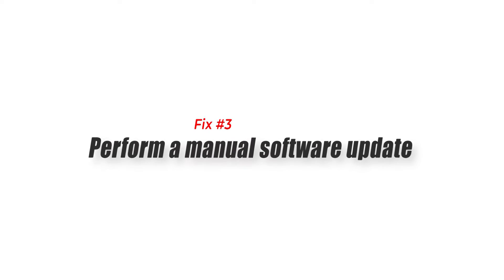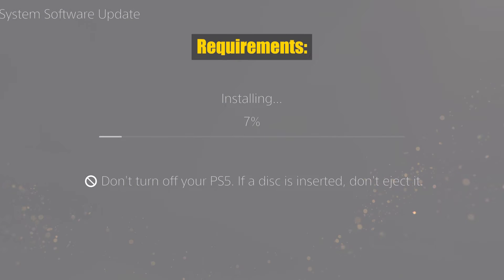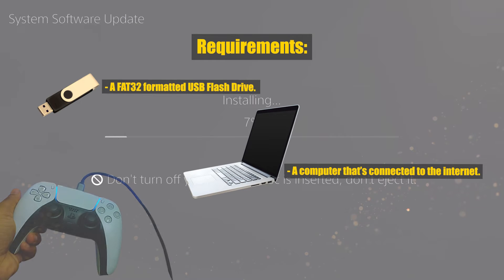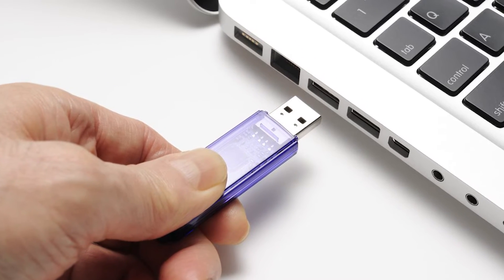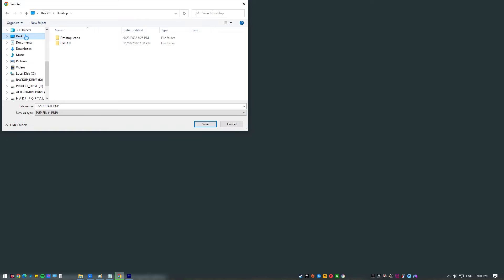Fix number five: try doing a manual update. A manual system software update should be attempted if you can't update the system software via the internet. You need at least three things: a FAT32 USB flash drive, a computer connected to the internet, and a PS5 controller with its accompanying USB cable. Prepare a FAT32 USB flash drive, connect it to your computer, and create a folder named UPDATE — be sure to use all caps.